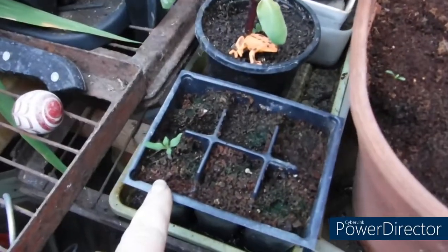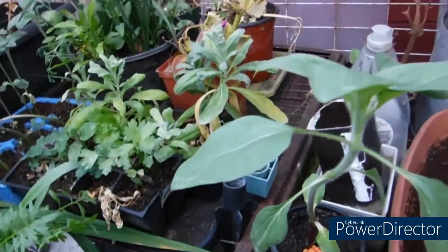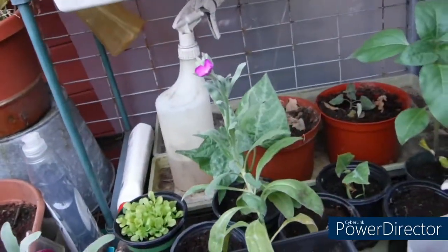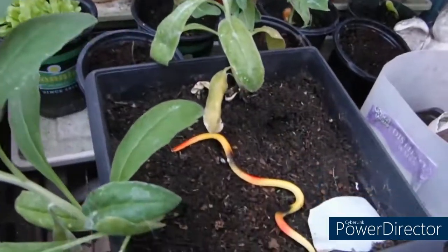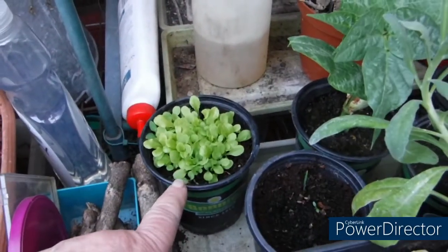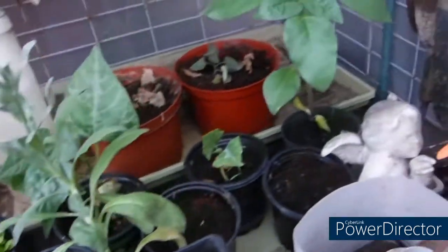One tomato came up. Stock is blooming. I put bulbs in there — need to wait until they get a little bit bigger and try to separate them. And another sunflower.